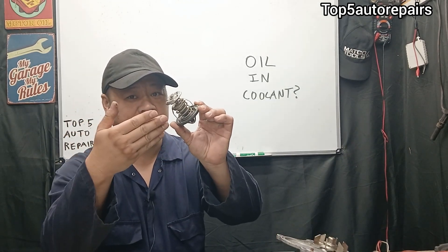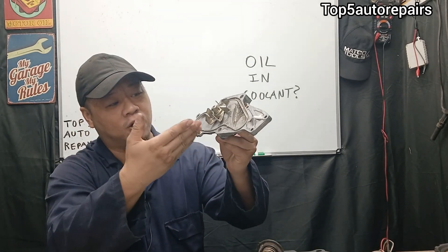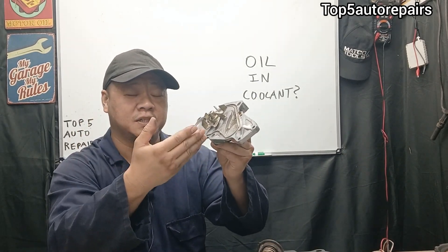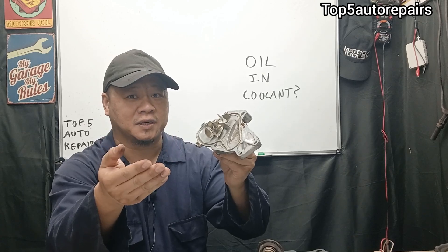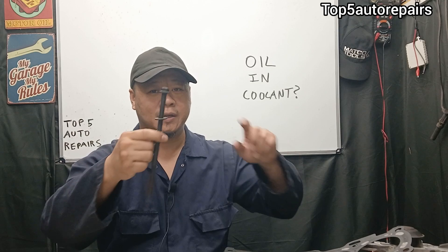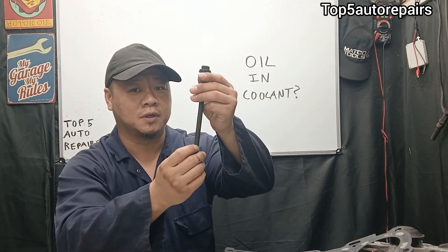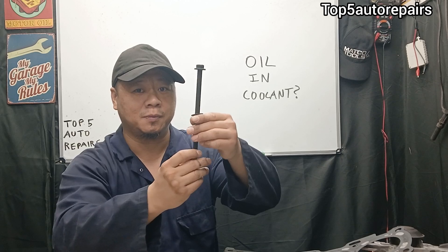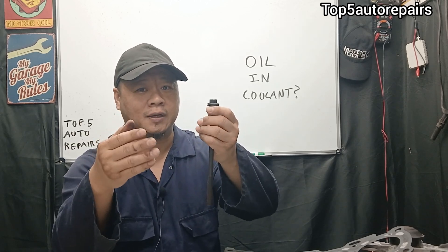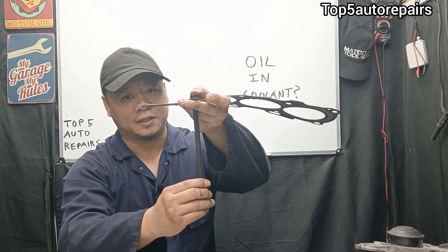Maybe the thermostat is stuck closed, or maybe you have a leak in the cooling system caused by a bad water pump seal or gasket. For some vehicles, the head gasket can fail due to the aluminum head and the head bolt. The head bolt becomes undone and starts to loosen up, and it can cause the aluminum head to strip, and there will not be enough clamping force pushing down the head gasket.